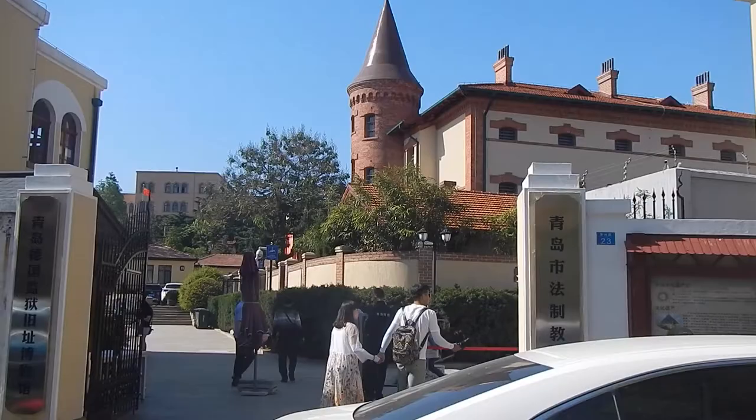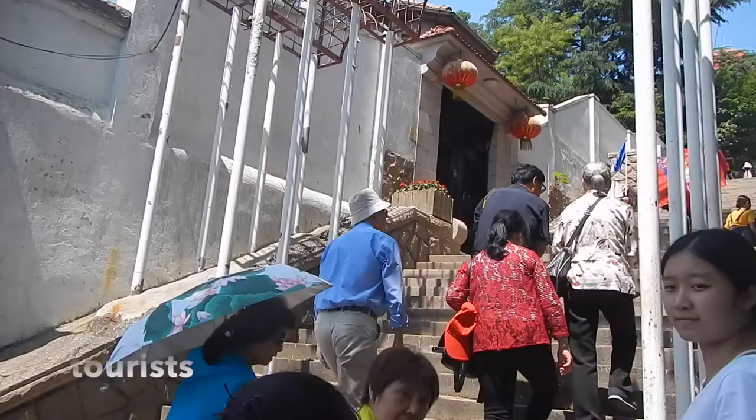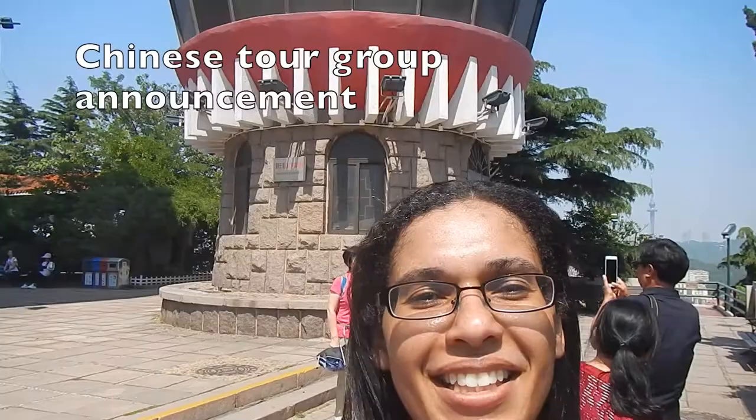This is the entrance to the prison. This is the round structure at the top of the hill. I can't believe I made it. There's a lot of stairs, I won't lie.